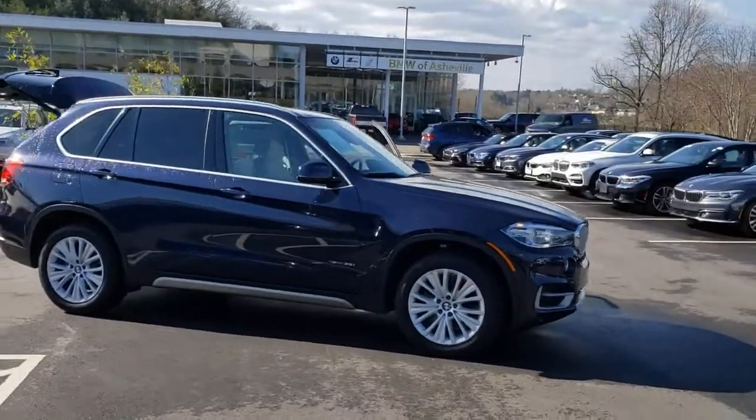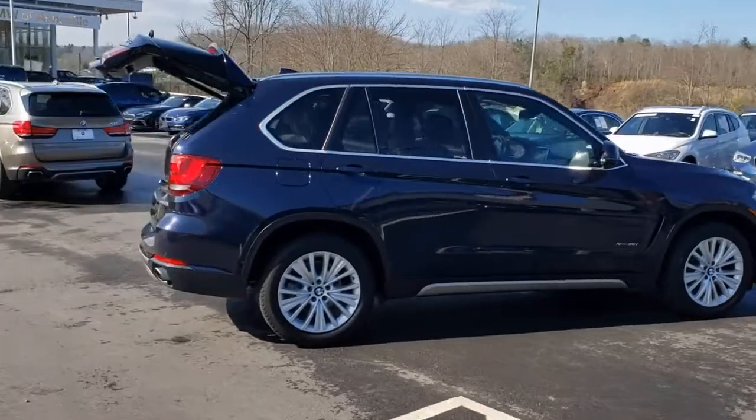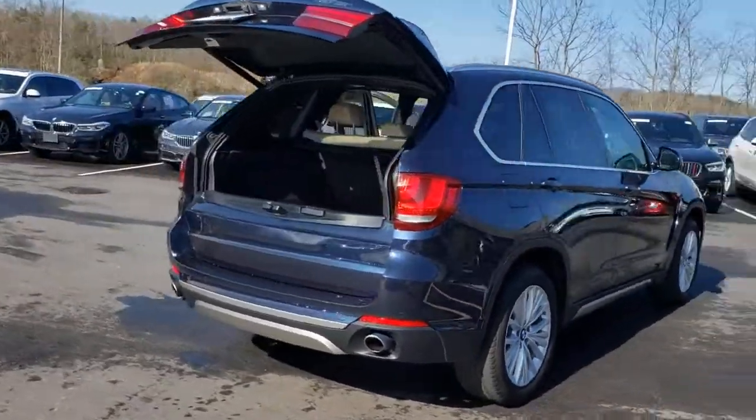Get into the 2017 BMW X5. With less than 80,000 miles on the odometer, this vehicle provides excellent value.